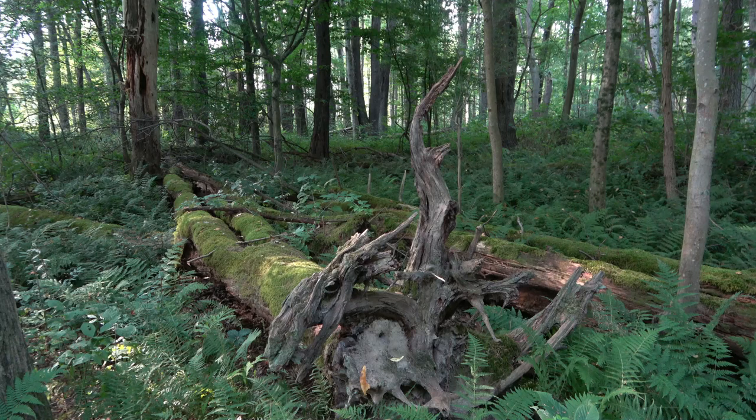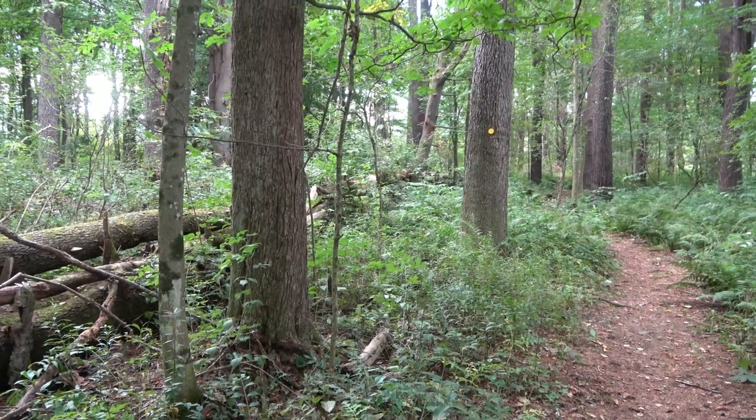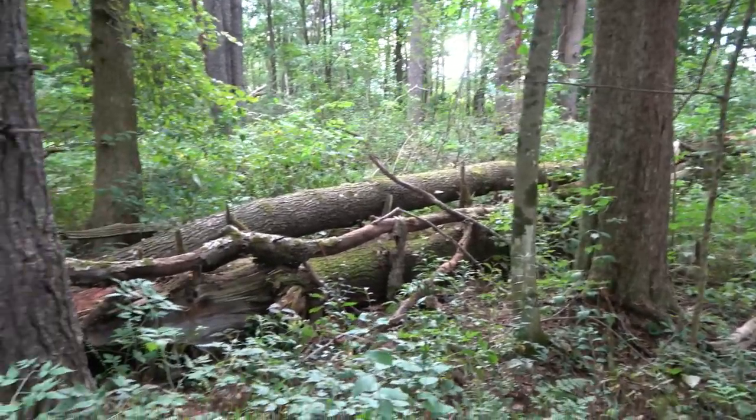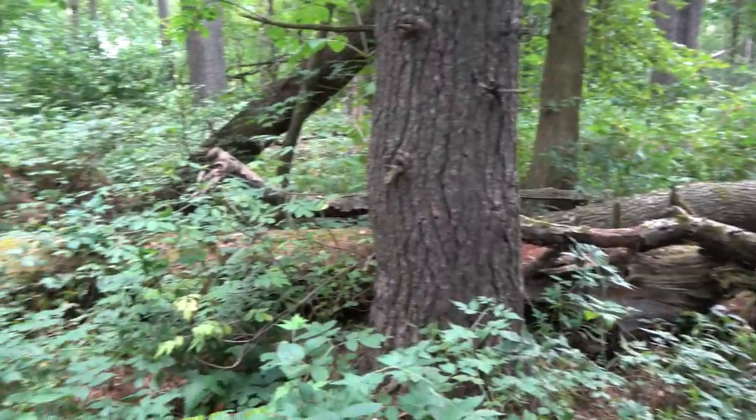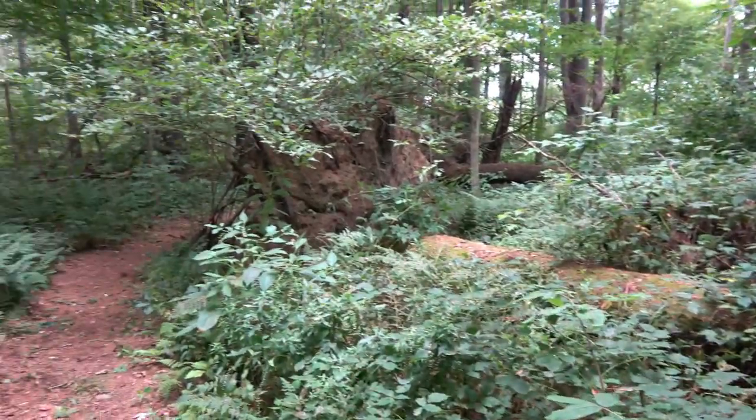Roots must support the trees in all sorts of weather and yet be able to breathe. Compromises are made. Here's a large black cherry tree, nearly 90 feet tall, that was pushed over by a northwest wind a few years ago. Cherries, like the other trees mentioned, are shallow rooted and are sometimes toppled by the wind.